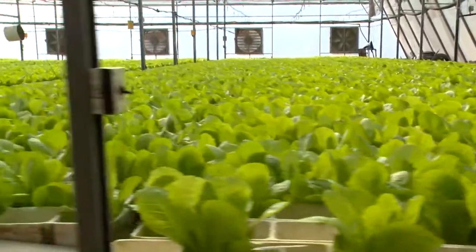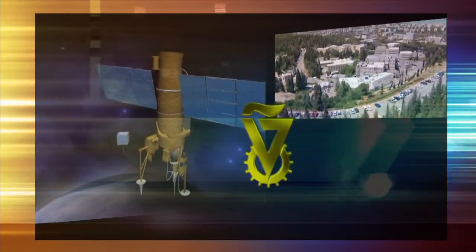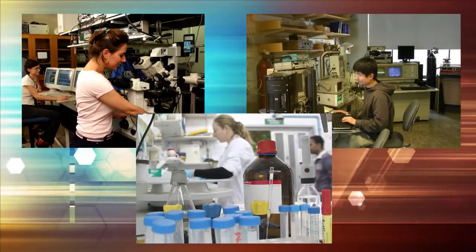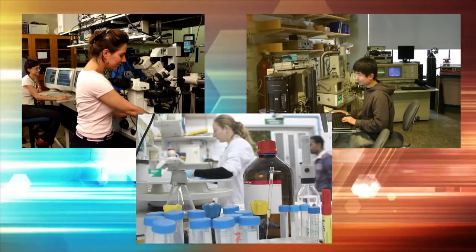Groponics' unique multi-disciplinary approach began life in Israel's prestigious Technion Institute of Technology and was developed by high-tech engineers, scientists and agronomists.